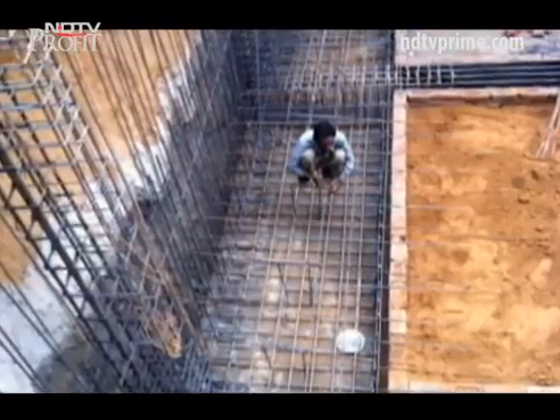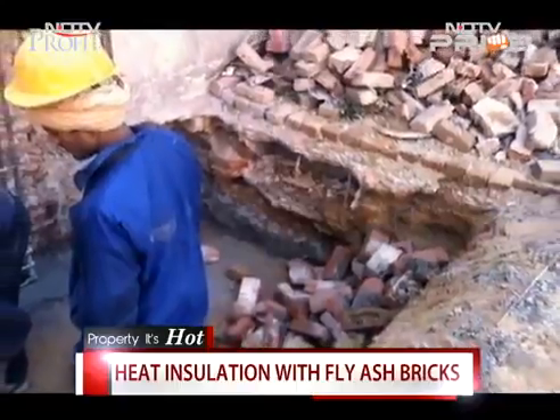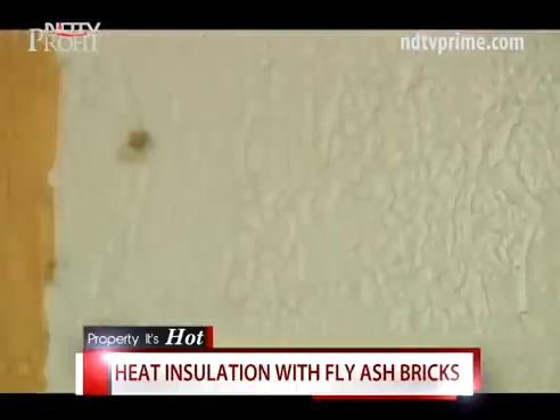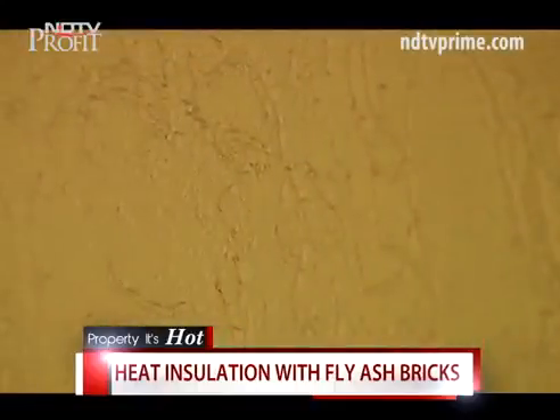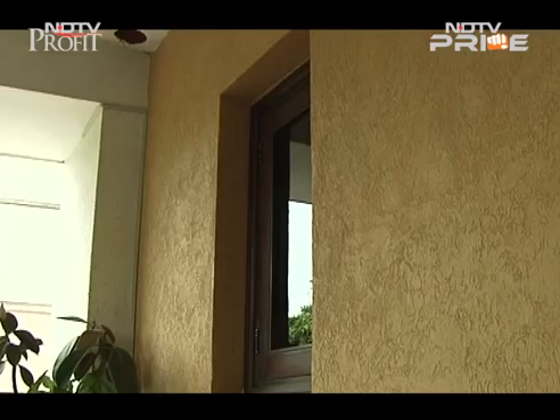Every tree planted by his mother or father was carefully transplanted to a park and then replanted in this house. A home has to be made green from its first brick. To minimize the carbon footprint, only fly ash bricks were used. The outer walls are made of autoclave aerated concrete that expands like a foam block and works as a great heat barrier.